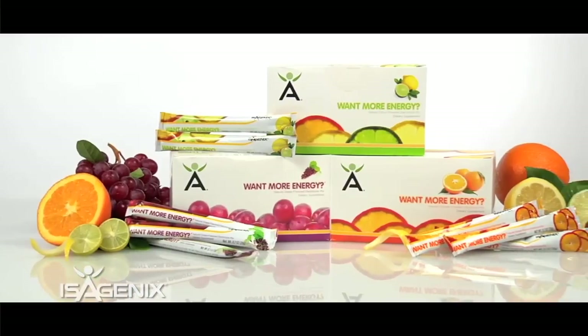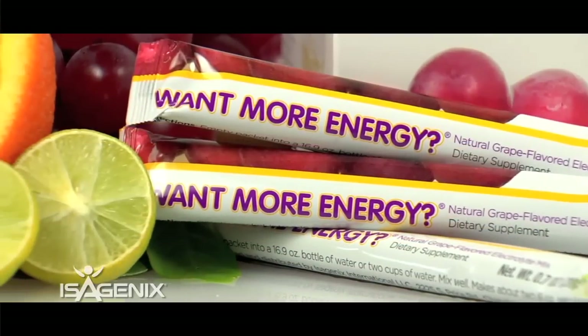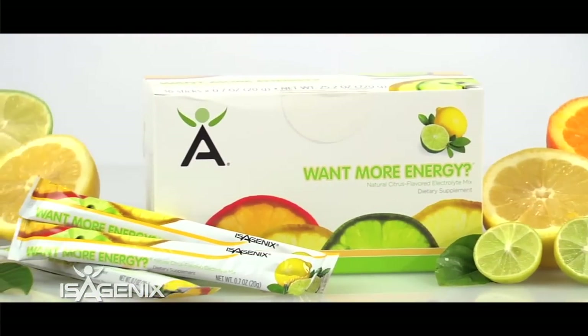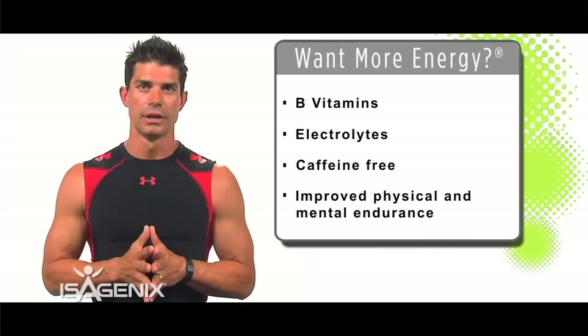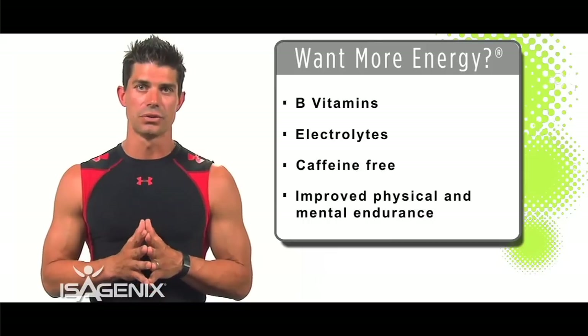Another product that we love in the Isagenix program is Want More Energy. It can be used by performance-based athletes all the way to an everyday person wanting more energy at the end of the day. Want More Energy has a phenomenal ingredient base with B vitamins and electrolytes, helping athletes replenish without artificial sweeteners, so you feel better throughout the day.